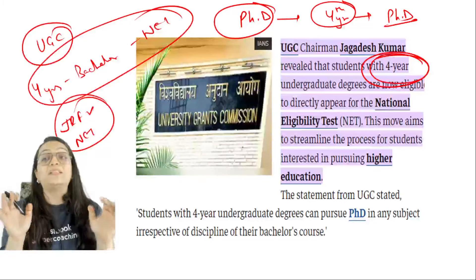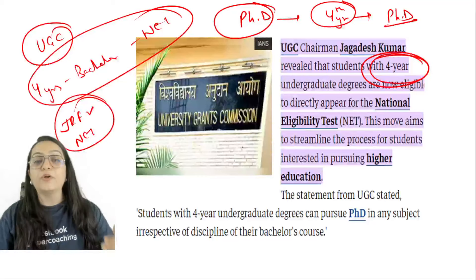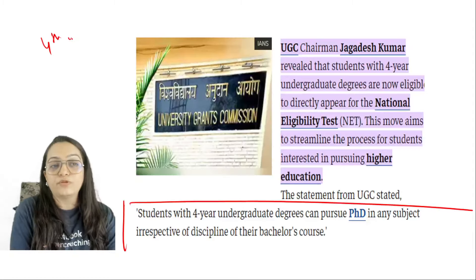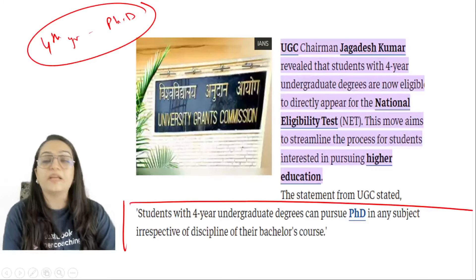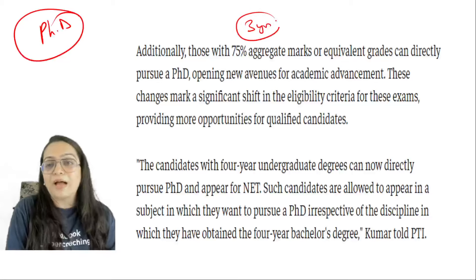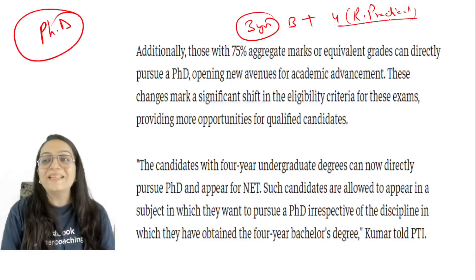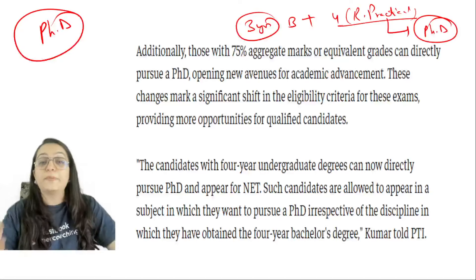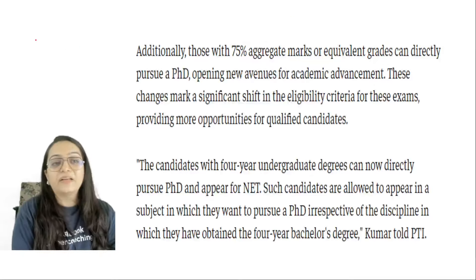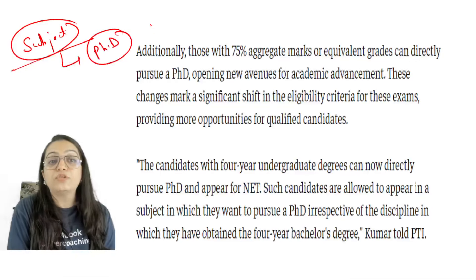Please make sure you are in your last year or last semester if you are giving this paper for PhD. If your paper is cleared but your degree is not complete, you will have to give the paper again. The reason behind this is that the four-year bachelor's program was designed for PhD eligibility. The fourth year includes research and practical exposure, similar to a master's program. That is why after four years of bachelor's, the path to PhD has been opened — because in the fourth year you engage in practical and research work.